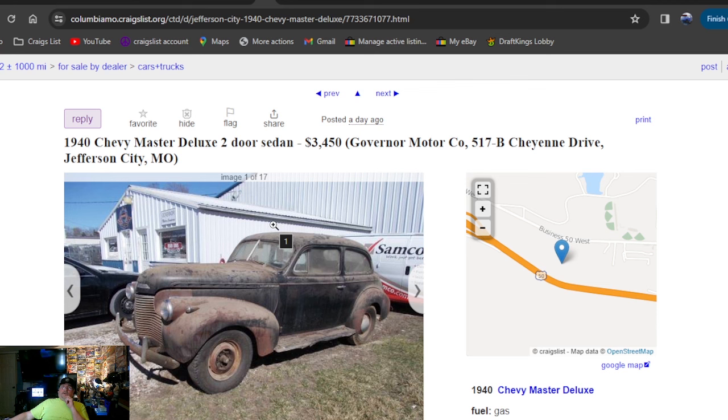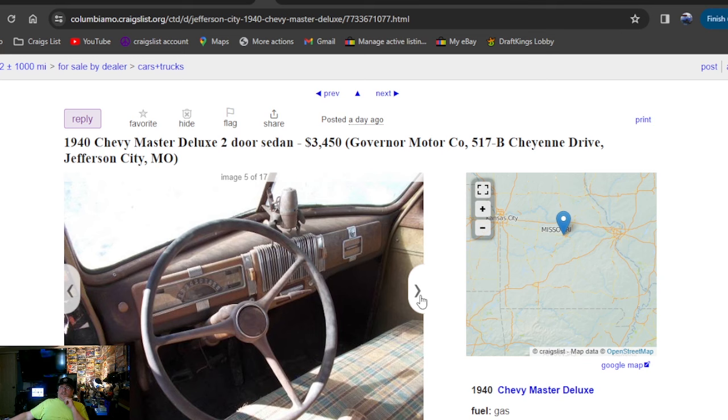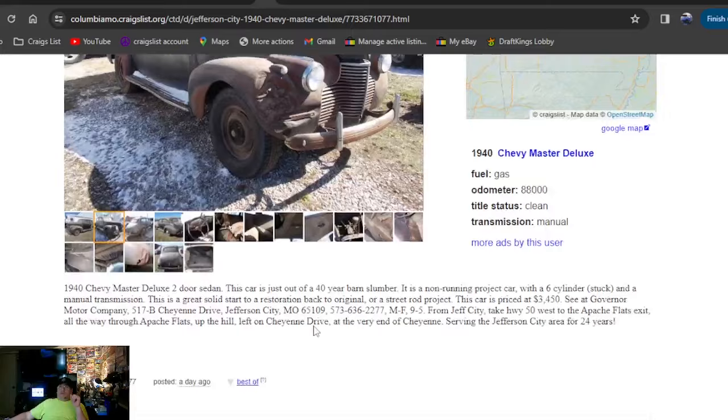1940 Chevy Master Deluxe two-door sedan, $3,450 — that's how you punch it in. Been on here one day, going to be Missouri. Looks like he pulled it out of the barn — got a big dent in the fender but looks all together, all-original. Got the title — yes, it says clean title. There's a cool hot rod to build right there — something cool in Missouri for under $3,500.